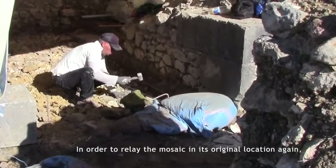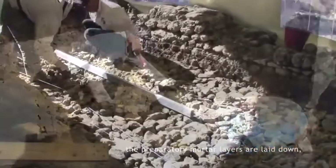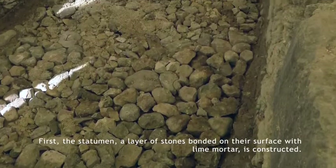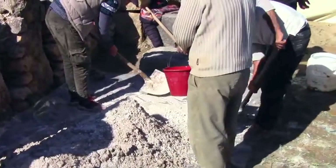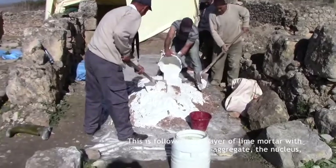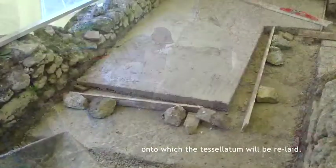In order to relay the mosaic in its original location again, the preparatory mortar layers are laid down, imitating the original construction technique. First, the statumen — a layer of stones bonded on their surface with lime mortar — is constructed. Above the statumen, a layer of coarse mortar, the rudus, is laid down. This is followed by a layer of lime mortar with finer aggregate, the nucleus, onto which the tessellatum will be relayed.